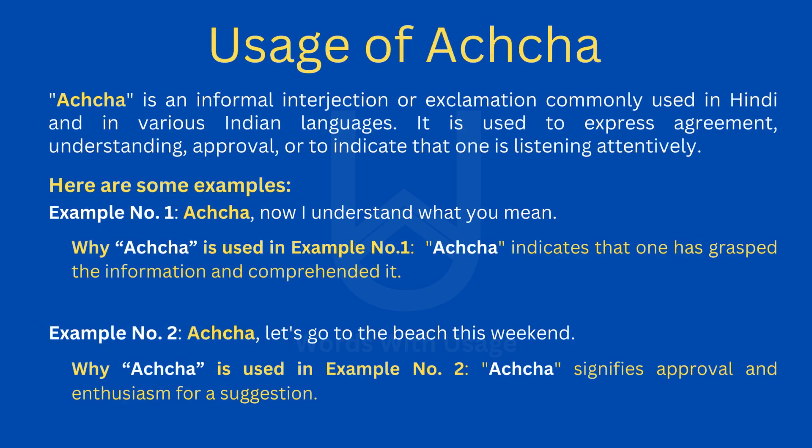Acha is an informal interjection or exclamation commonly used in Hindi and in various Indian languages. It is used to express agreement, understanding, approval, or to indicate that one is listening attentively.